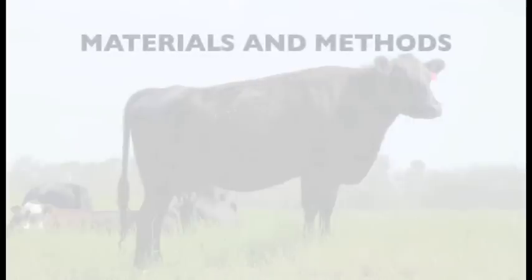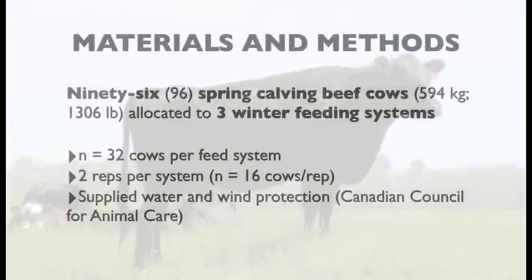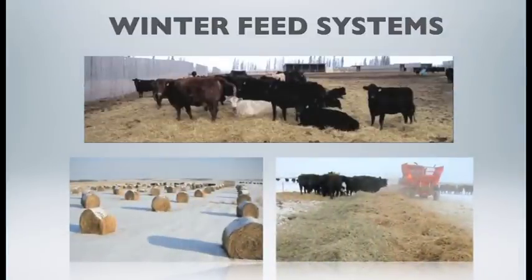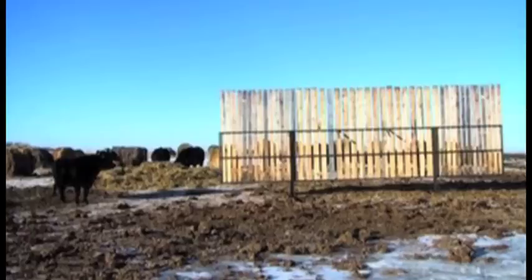Ninety-six spring-calving beef cows were assigned to one of three winter grazing systems: 32 cows per system, two reps per system. Those grazing systems were dry lot pen feeding, bale processing, and bale grazing. Producers need to supply adequate water — either through a winter watering system or by hauling water — and adequate wind protection, either through a natural shelterbelt or portable windbreaks.